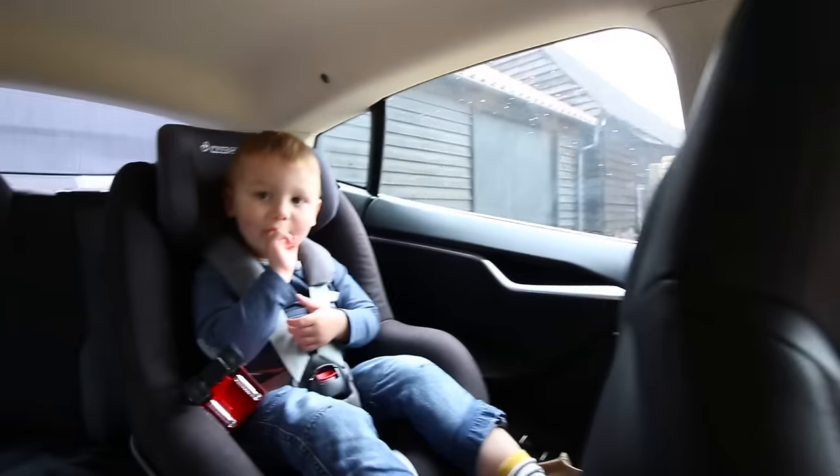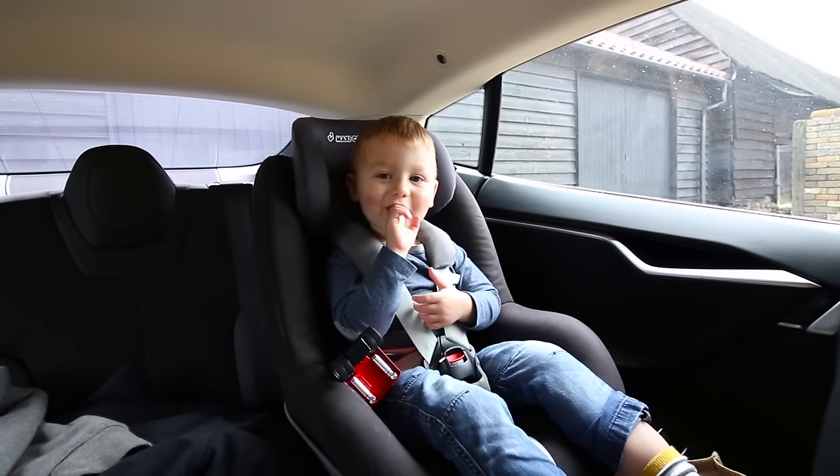Good morning — well, actually by the time this goes up it'll probably be afternoon. I'm off to Bluewater where there should be some new front-end Model S's. Okay, Jasper, where were you going? There you go — drop him off, then off I go.